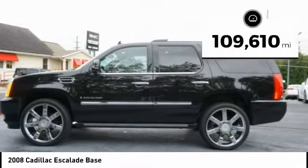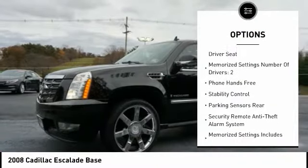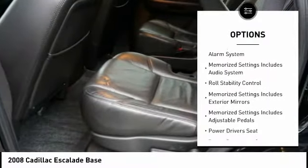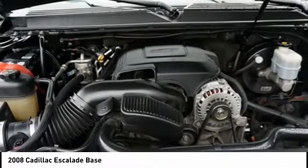This vehicle has less than 110,000 miles. Here are some of this vehicle's great options: anti-lock braking system, power sunroof, remote engine start, traction control, steering wheel audio controls, power passenger seat, stability control, power driver's seat, heated seats, air conditioning.